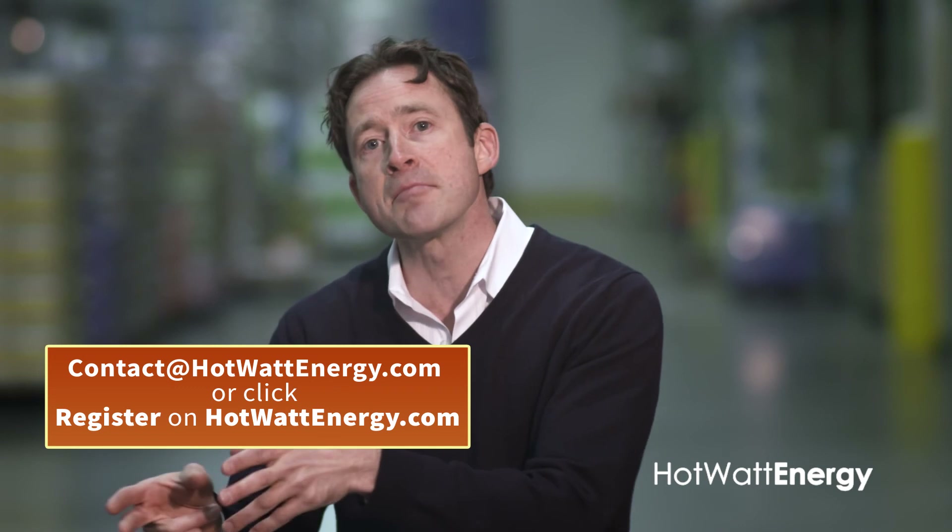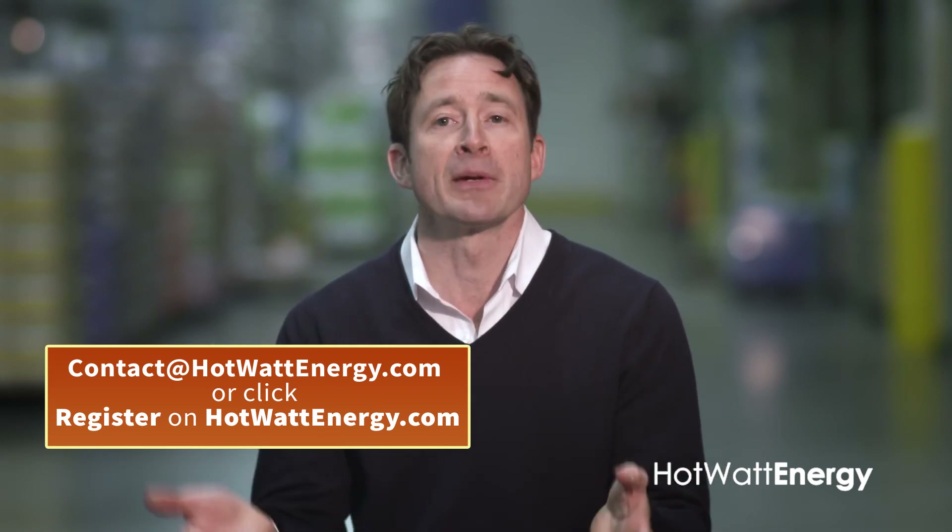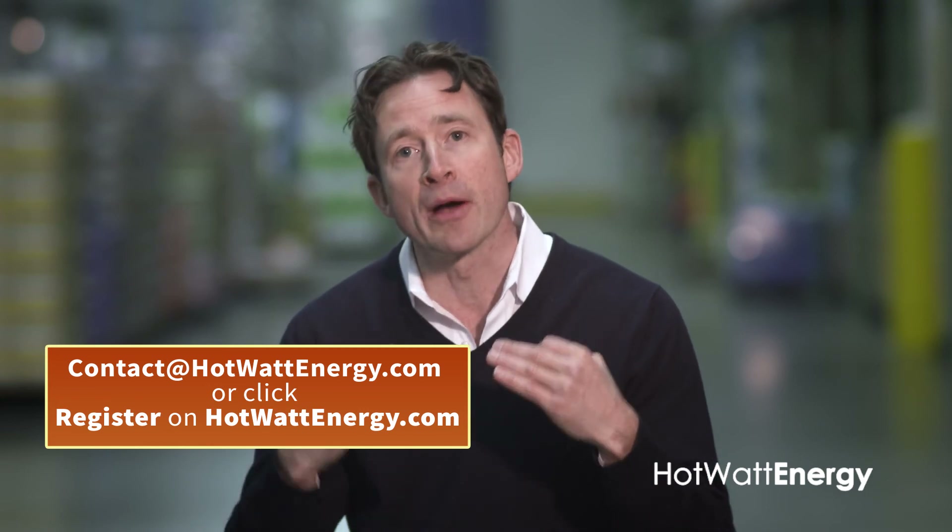You can shoot us an email at contact@hotwattenergy.com or simply go to our website, click on register, and we'll set up an online meeting so we can learn more about your facility.